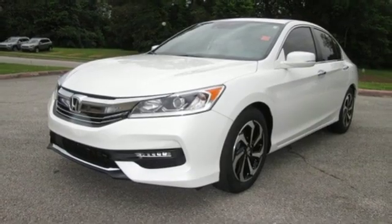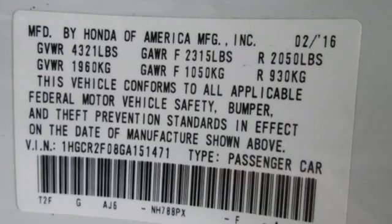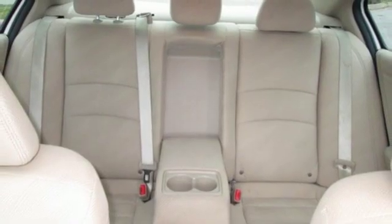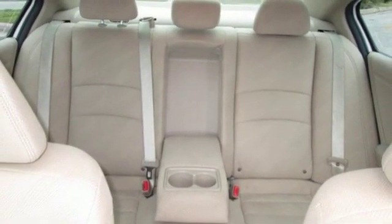Continuously variable automatic transmission, express open and closed sliding and tilting sunroof, gas pressurized shocks, and in-line four-cylinder engine.